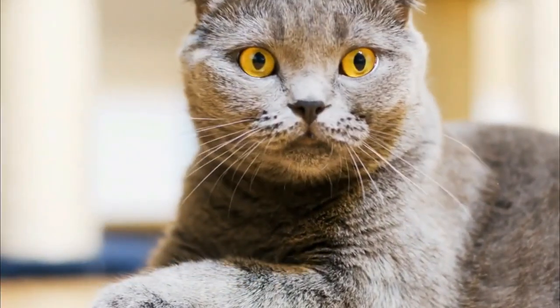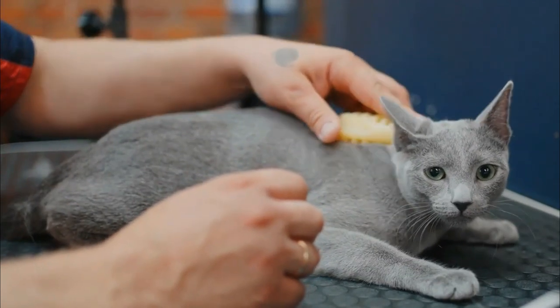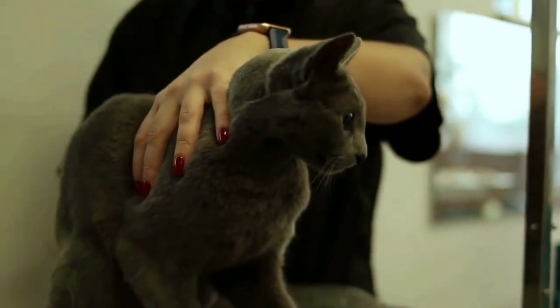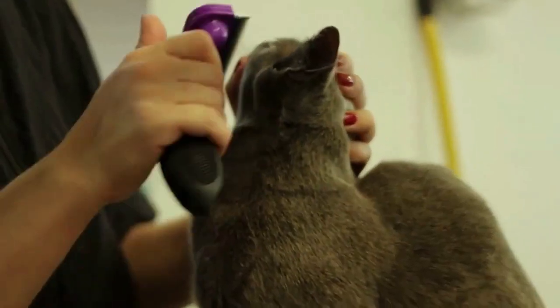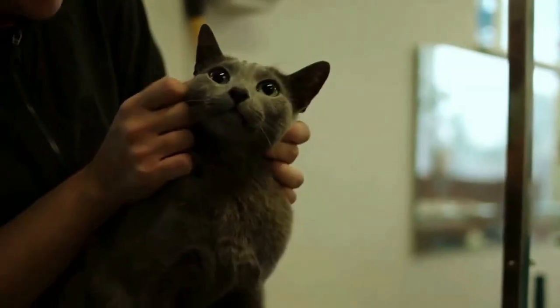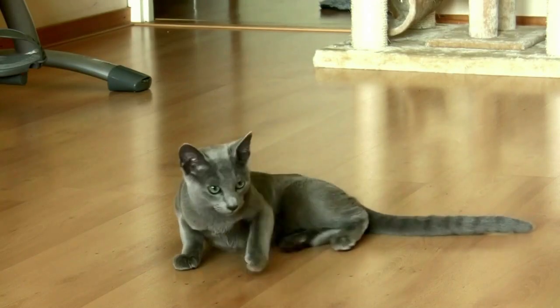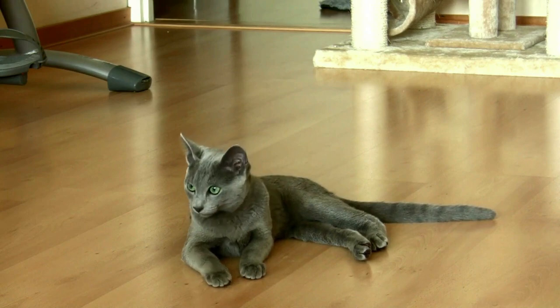Proper grooming isn't just about aesthetics — it's about your cat's well-being. By dedicating time to brushing and maintaining their coat, you're not only preserving their beauty but also fostering a bond of trust and affection, ensuring that your Russian Blue Cat dazzles in both health and appearance.